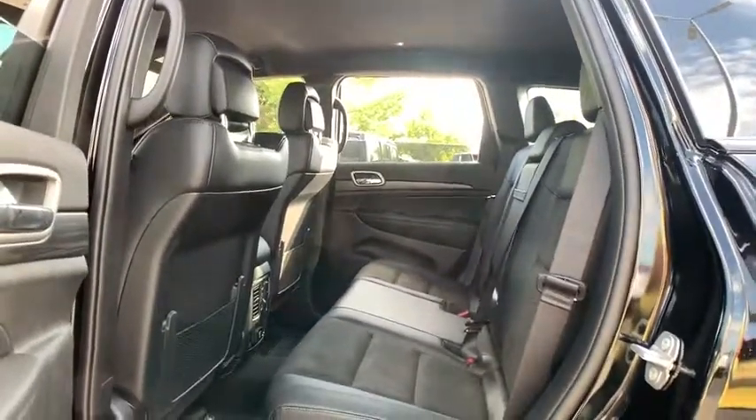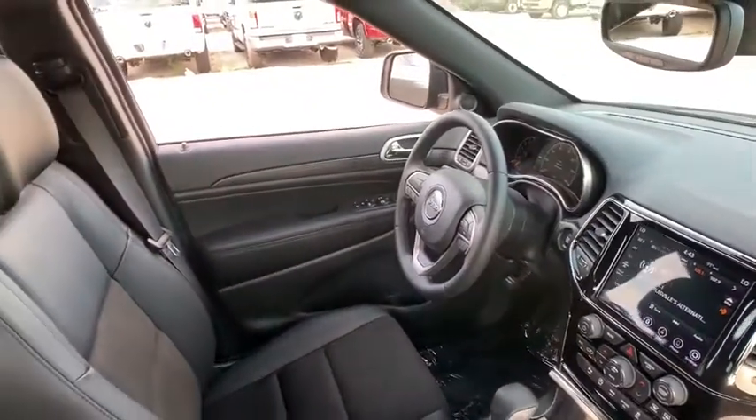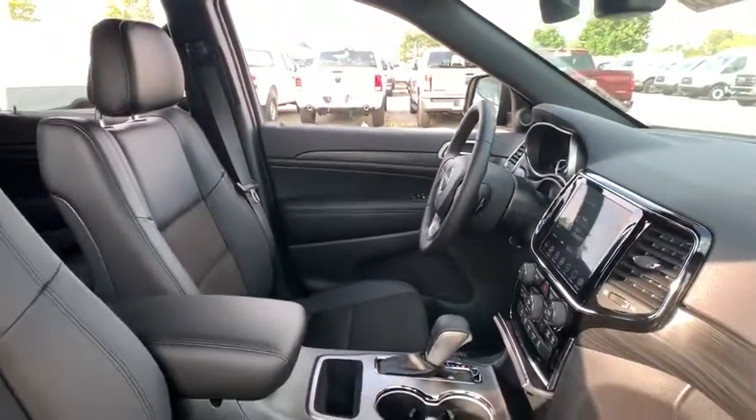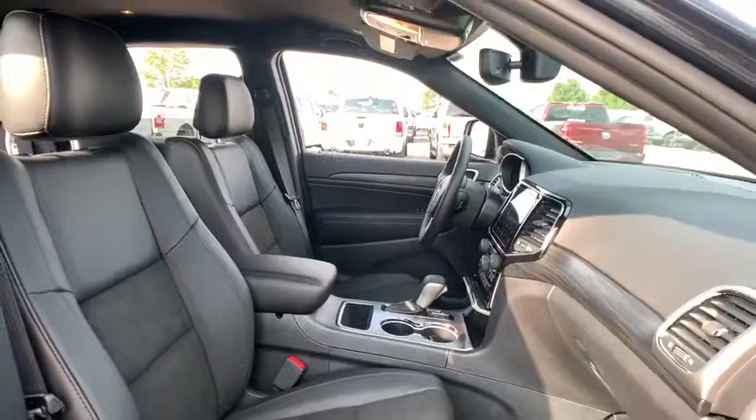security alarm, rear window defroster, trip computer, power windows, panic alarm, overhead console, Sirius satellite radio, tachometer, remote keyless entry.